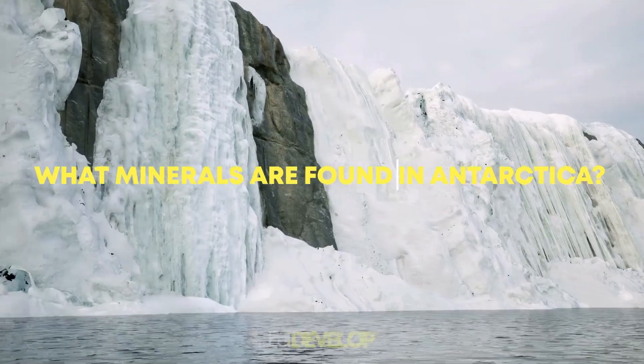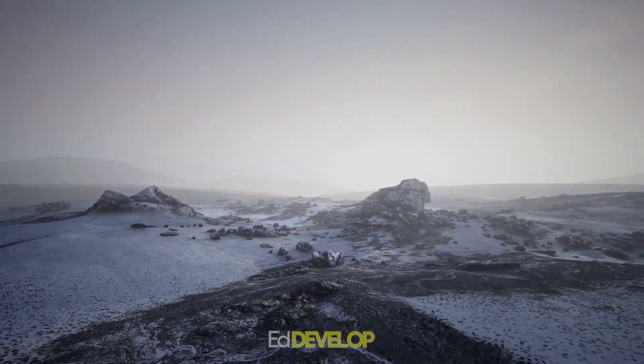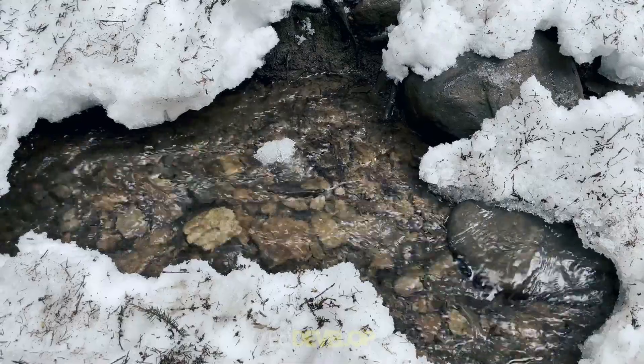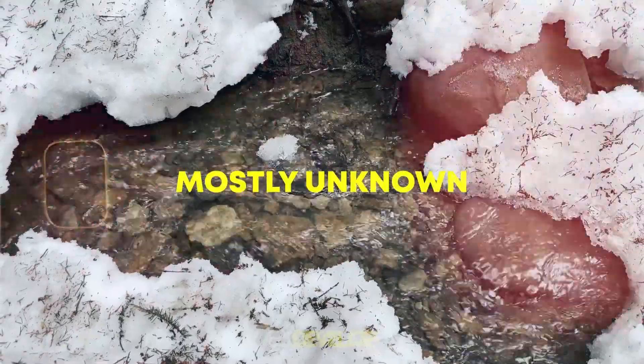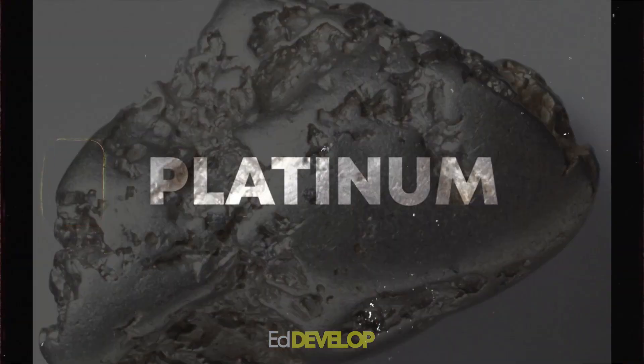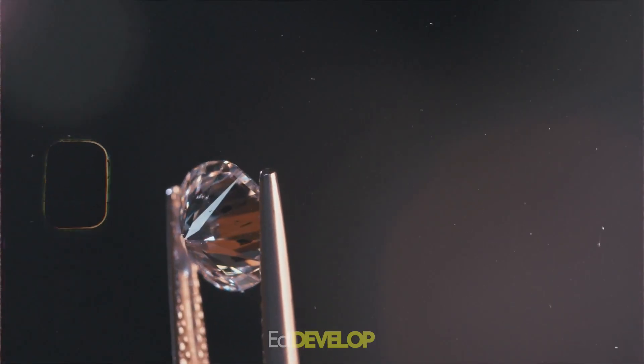What minerals are found in Antarctica? A great variety of minerals can be found in Antarctica, many of which have not yet been identified. The mineral makeup of Antarctica is still mostly unknown, but iron ore, coal, chromium, nickel, copper, gold, platinum, and diamond reserves have been found there.